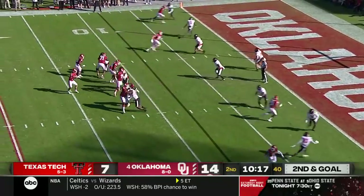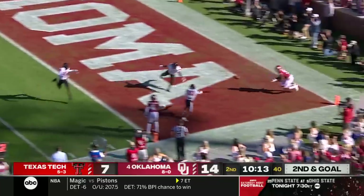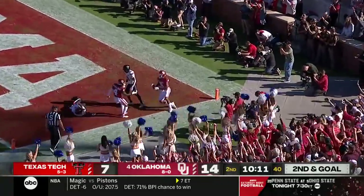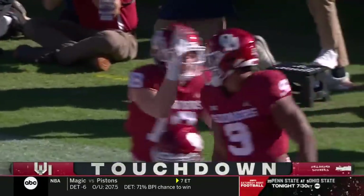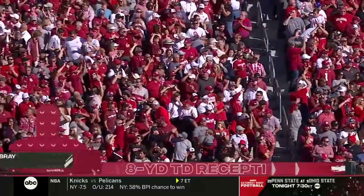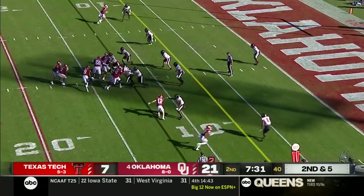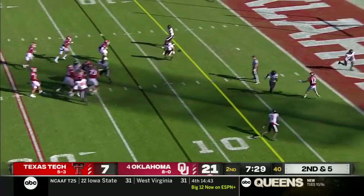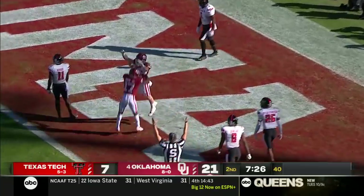Williams in trouble, gets out of there again, throwing on the run — and it's caught for a touchdown by Braden Willis! My oh my, Caleb Williams continues to entertain. Meanwhile, second down and five for Caleb Williams — and a diving catch for a touchdown by Drake Stoops!